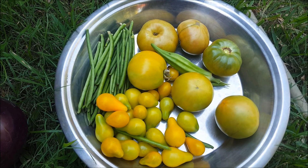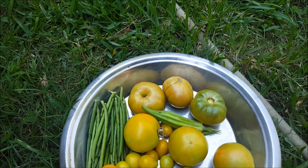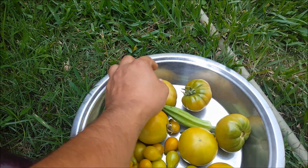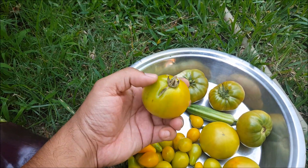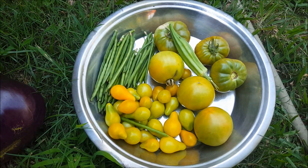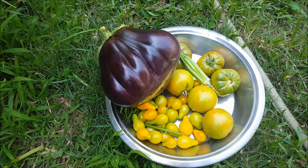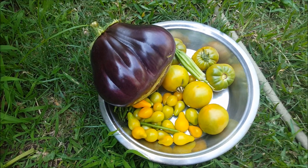I also got some of these cow peas — this is their first harvest — and some of these different kinds of tomatoes. These must be heirloom type. I also got one okra. Birds have been attacking my tomatoes, so I'm just trying to take them out early.